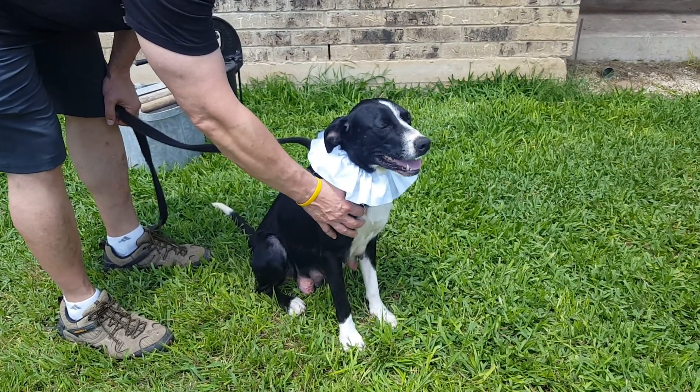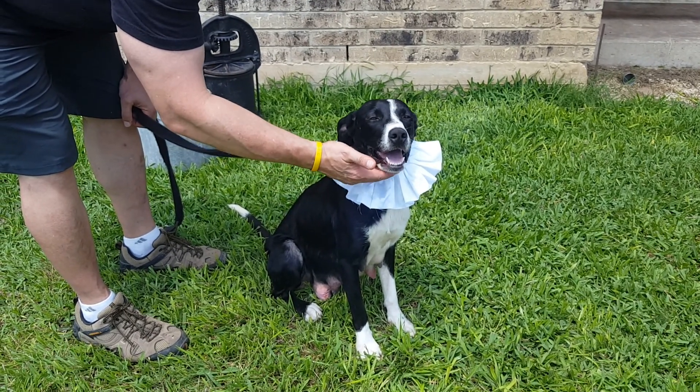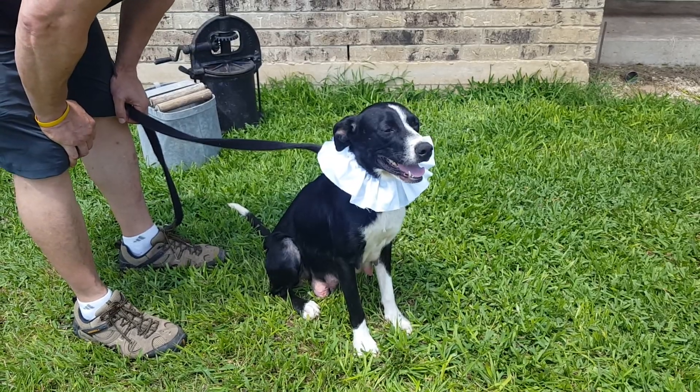She's affectionate, attentive, smart, and looking for her forever home. She was pulled off of a high kill facility with her puppies and now she's looking for her forever home.